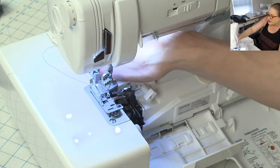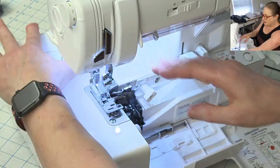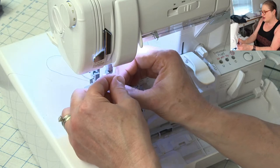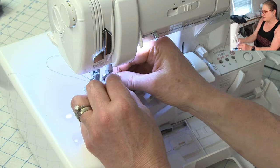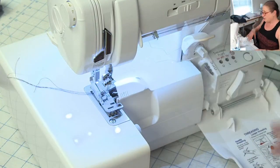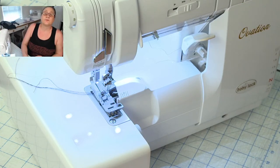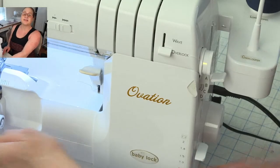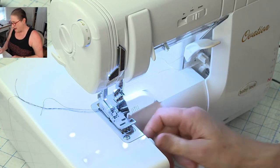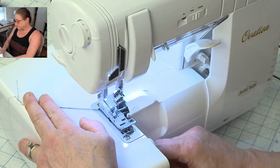I've got my threads threaded — just making sure they're not twisted. I do not love the thread guide right above the needle on this ovation — I think they could have done a better job with that. Now we're all set. I'm going to make sure I have my stitch selector on A. My stitch length will be about two and a half, and I'll put my blade back up and set my cutting width to seven. You always want to test your fabric on a scrap before you start on your project — you don't want to find out something isn't working after you've already sewn a seam.